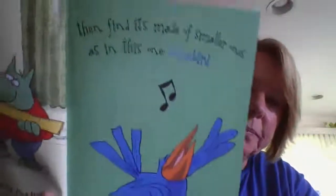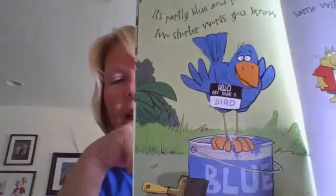Then find it's made of smaller words — smaller ones, as in this one: a bluebird. It's partly blue and partly bird, two shorter words — too cute!